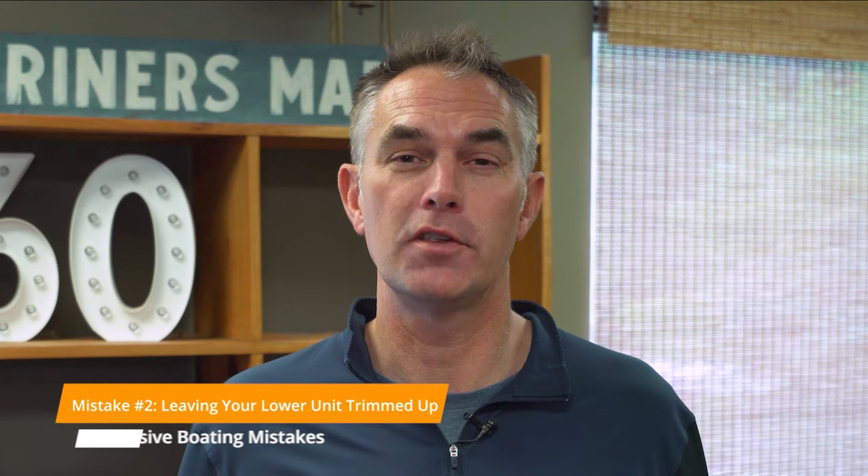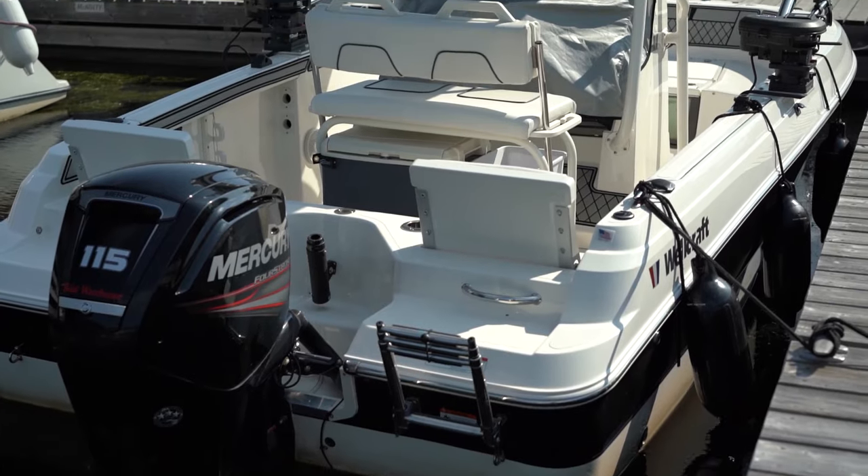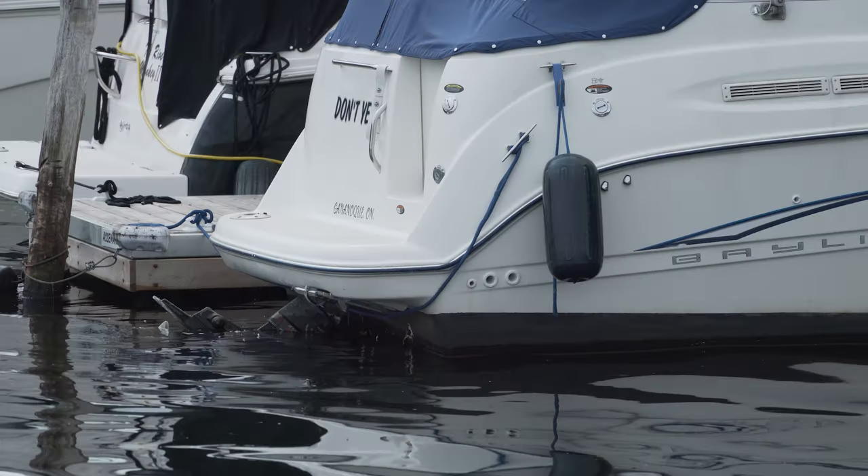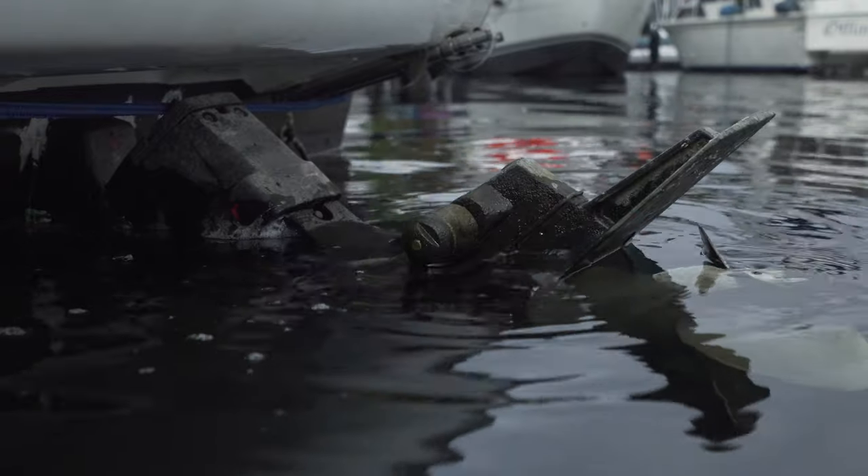It may be intuitive to think you want to get your engine out of the water — particularly in Florida or other saltwater environments, a lower unit can corrode if it's left in salt or brackish water, and that's true. The best way is to have an outboard so you can trim it out completely, or put it back on a trailer or on a lift. If you're in a northern climate or a non-saltwater environment, there are also other animals in the water to consider.